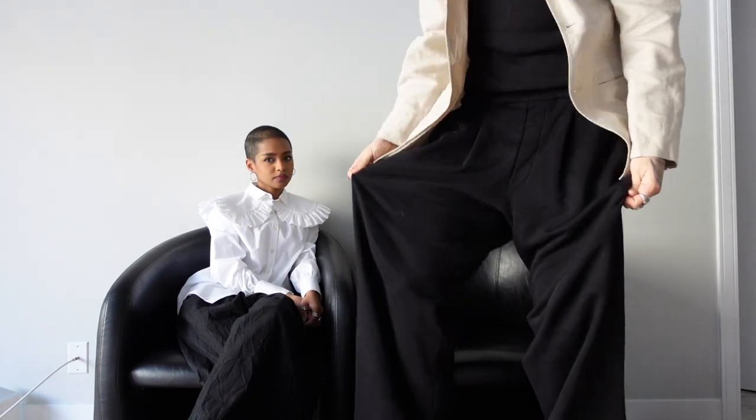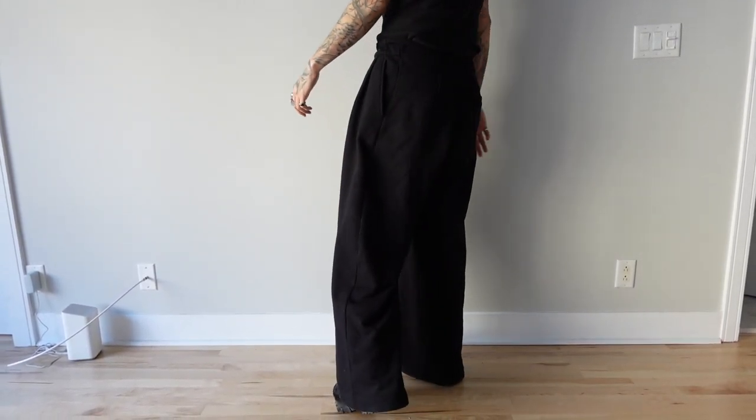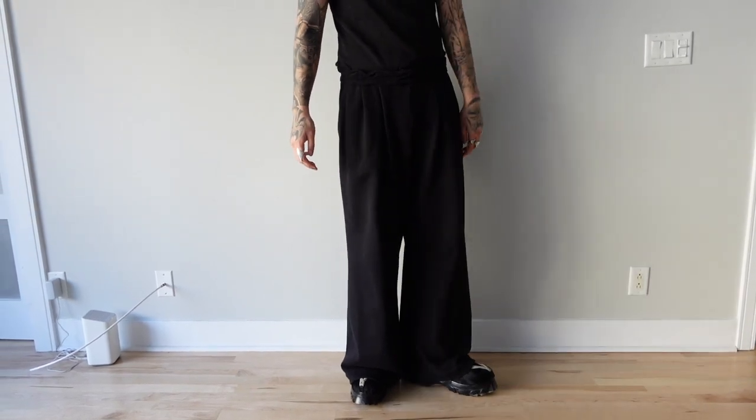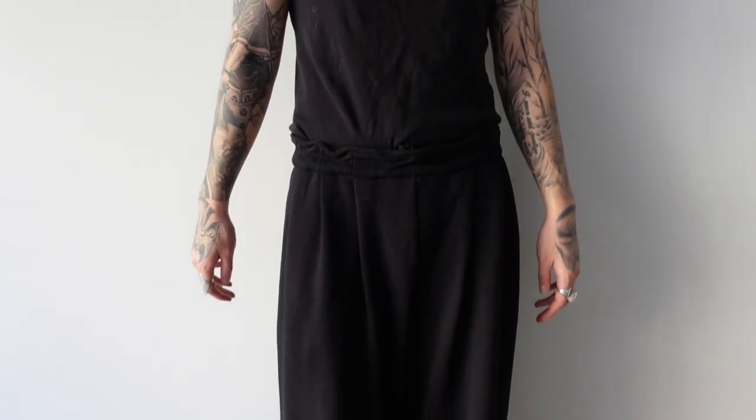Also these pants I'm wearing — we'll do some b-roll so you'll see them — are Dries Van Noten pants. They're honestly just sweatpants but the shape is amazing: super wide, super long, hard to walk in but looks amazing. They're kind of my new go-to airport pants because you get to look good and they're sweatpants so you're comfy the whole way through. I'm a huge advocate of finding drawstring pants that look more dressy so you can still have a put-together outfit while looking cozy. And yeah, I think that's all the pickups we have — thanks for watching, guys. Hope you enjoyed it — like, comment, subscribe!